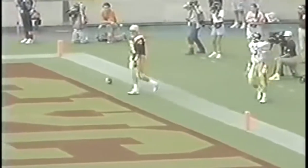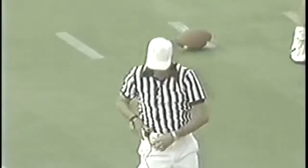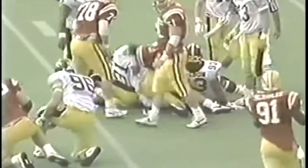Patterson goes to the far sideline - the throw, incomplete. Penalty marker and interference call - holding, defense. Second down. First down, and the handoff to Patterson - Patterson to the 8-yard line. Seven for a first down, nine for a touchdown.